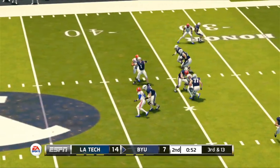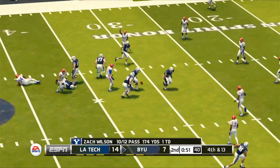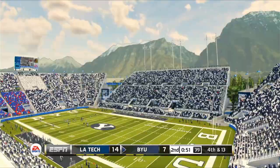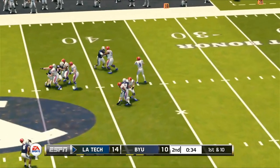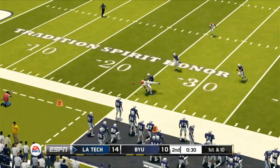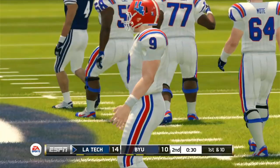The Cougars try to tie it up before the half, but QB pressure by Tristan Allen forces a fourth down. Too bad it wasn't a sack because the BYU kicker drills the 49-yard field goal attempt. Tech wants to extend their lead before the half, but Hardy drops it — and that happened a lot today.